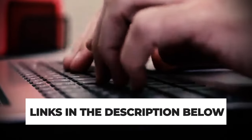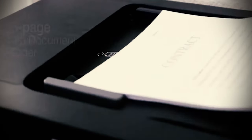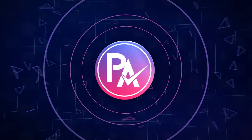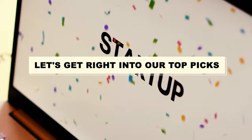The links for the products mentioned in the video are in the description below. You can also find a more detailed analysis and a comparison tool on our website pickadvisor.com. Let's get right into our top picks.